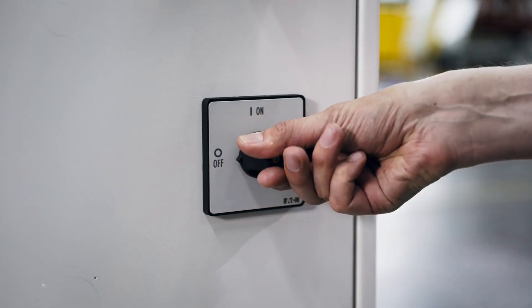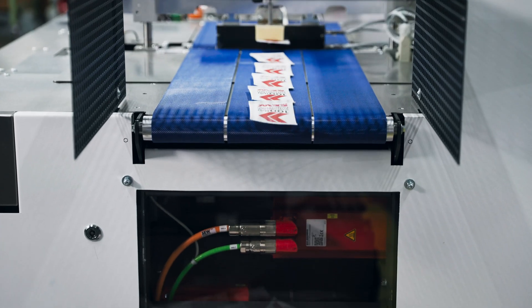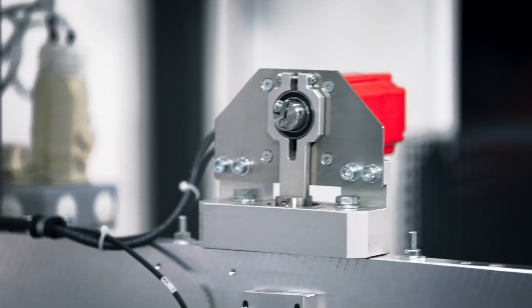The benefits of a machine with SEW components are quite clear. We no longer need compressed air, and we are completely independent of various power grids. Whether there is a neutral conductor or not, this machine can compensate for just about anything. You also do not need an extra compressed air connection to the machine, because everything is driven by servo motors.